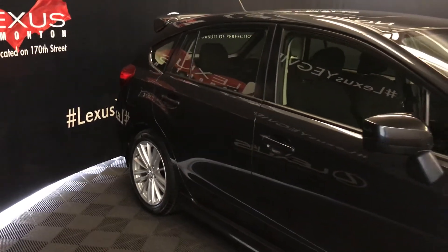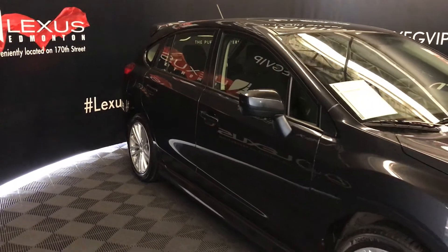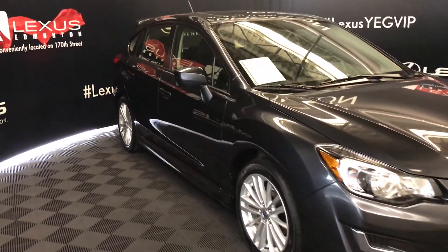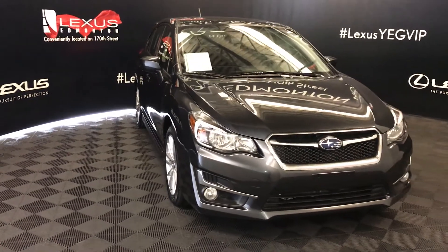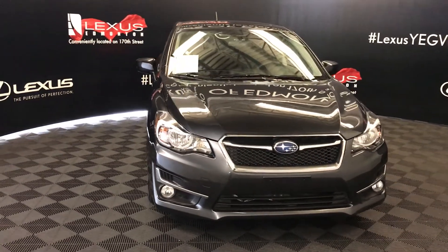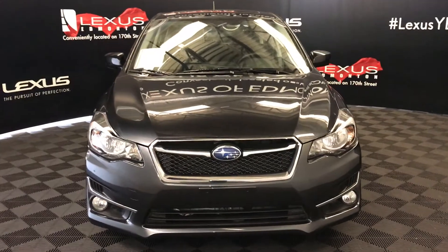You can fold your side mirrors shut, daytime running lights, fog lights, engine block heater and so much more. So come on down to Lexus of Edmonton and check out all of our pre-owned inventory.